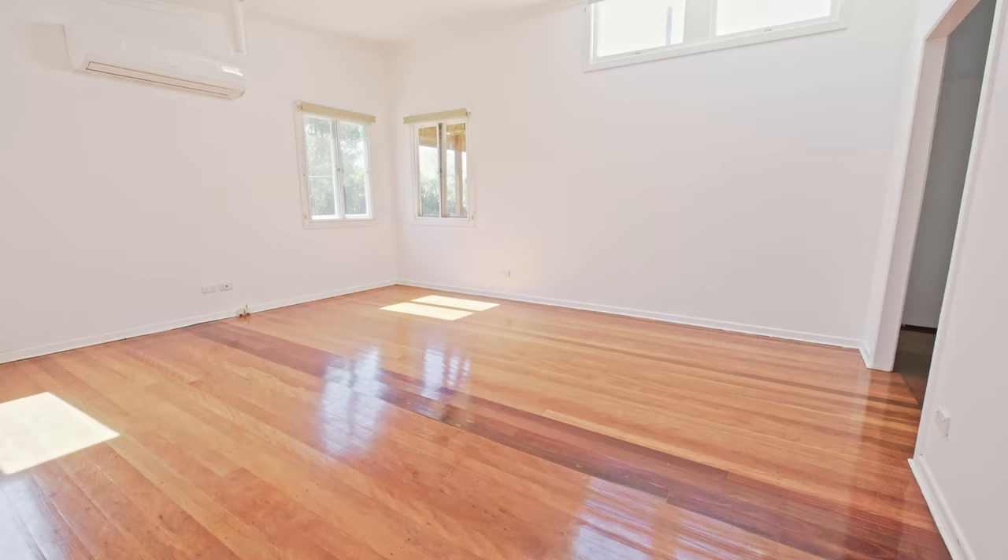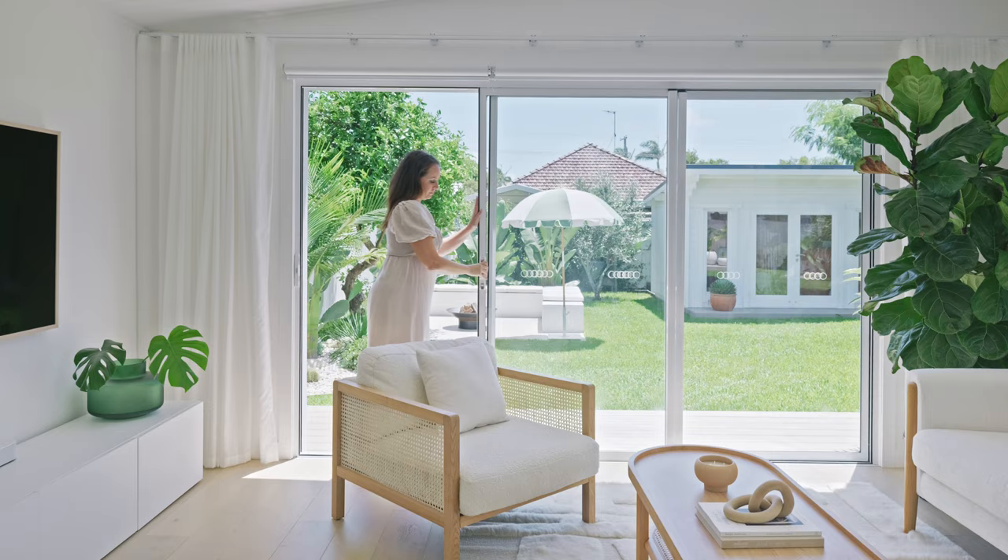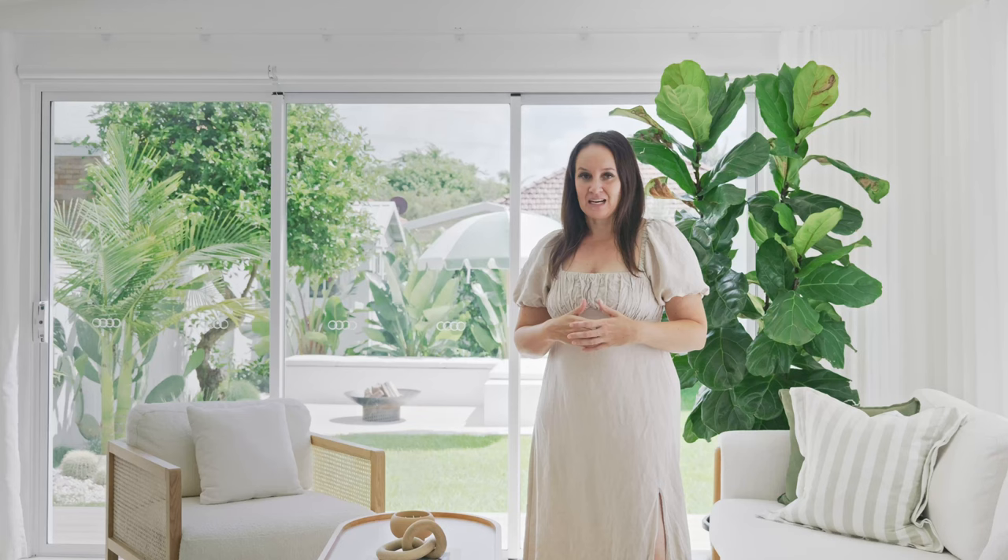Prior to the renovation, there really was no indoor-outdoor connection with the back of the home. So what we've done is installed two stacking sliding doors that lead out to our beautiful deck, and that has just created such a massive difference in how we live in the space now. It feels so much more inviting to just walk out through those doors onto our deck.